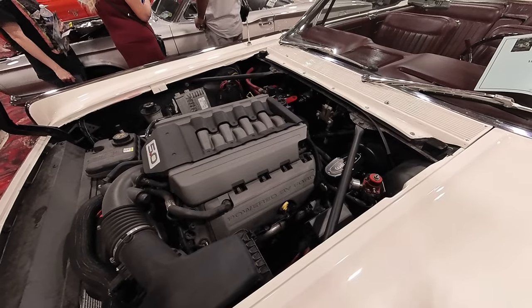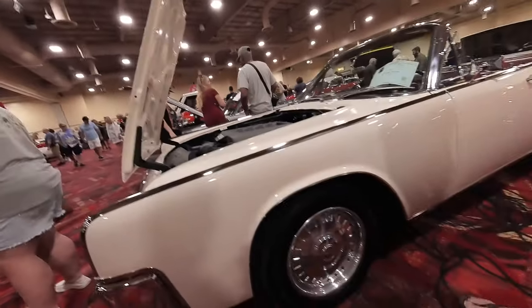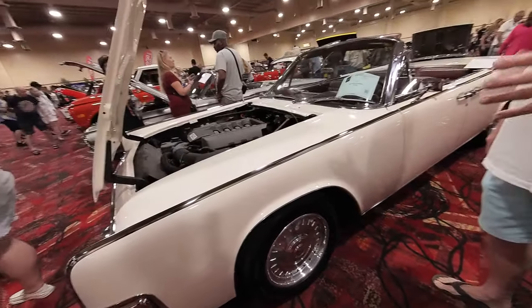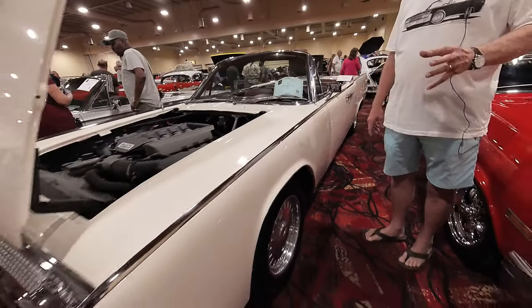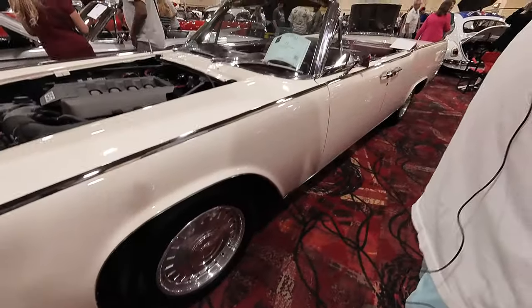Rack and pinion steering with the new front end — this made it so much more drivable. Nice choice on the wheels too. I wanted to stay as close to original as possible. When I put the new front end in with the disc brakes, the 15-inch wheels that were original would not fit. So I had these 17-inch wheels made specifically for this car.